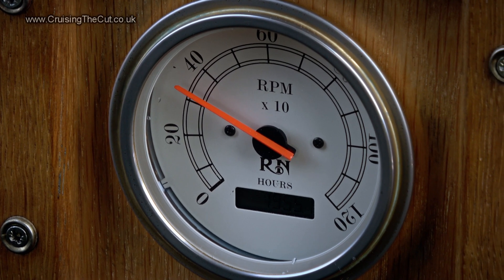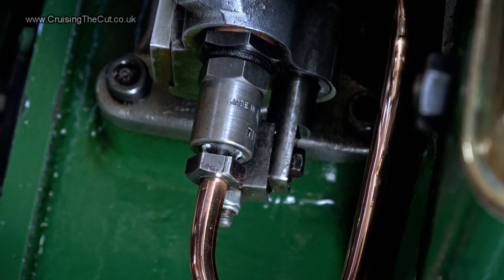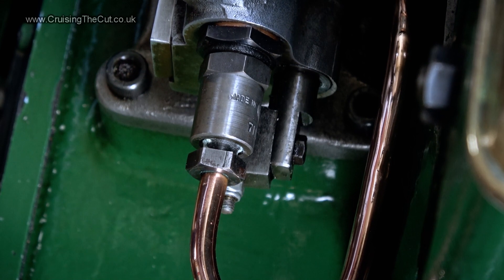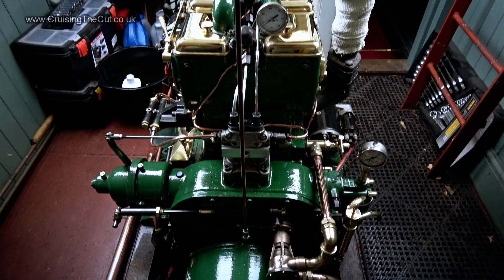It produces a whole 18 horsepower. However, mountains of torque. The engine itself was designed in 1928. This particular one, I'm led to believe, is the last one out of the factory. It's only five years old and it's got about two, two and a half thousand running hours on it.